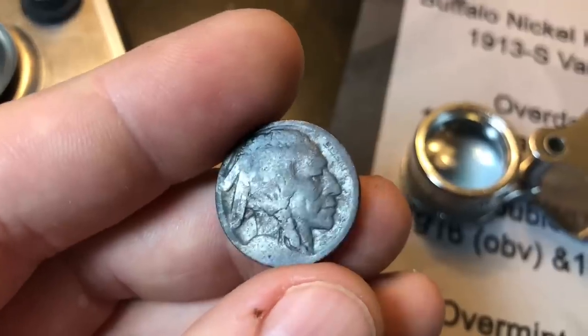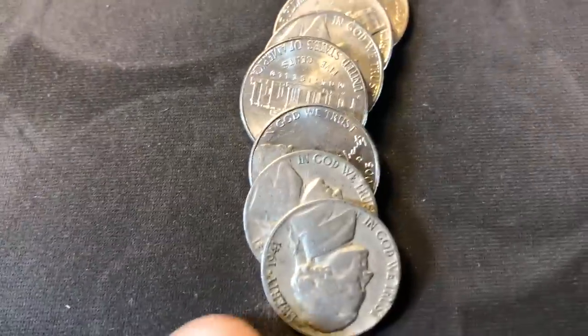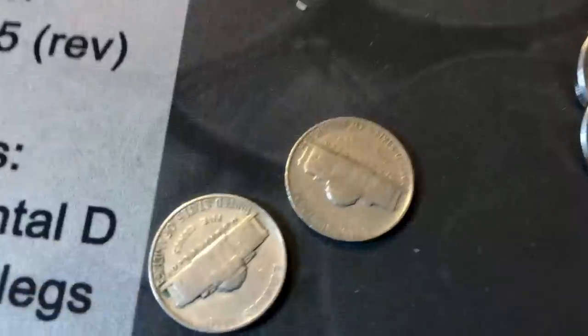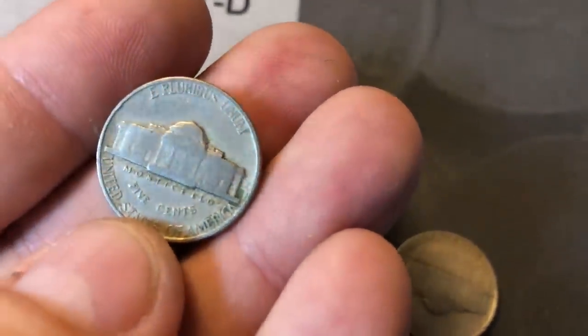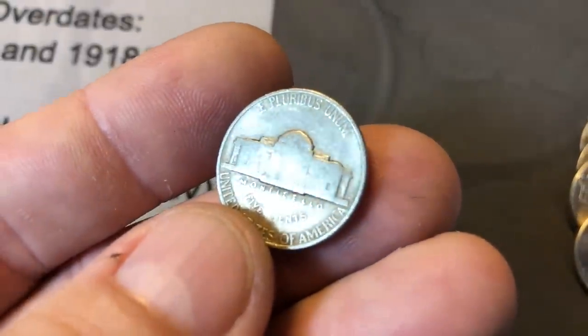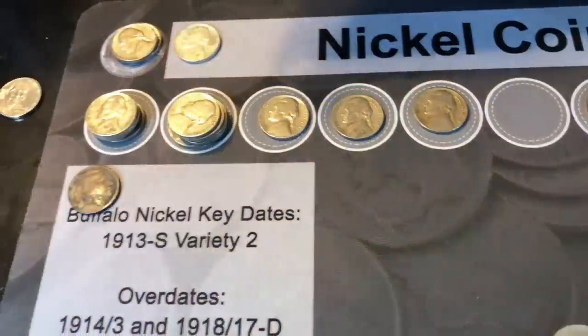I have both of those for my set, so it's not a big deal. Roll 42 — I've got a first here, or maybe a first: back-to-back 1941s in a roll. Looks like one is a Philadelphia and the second one is a Denver. So two more '41s — that's five 1941s in this box.